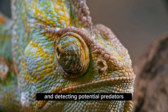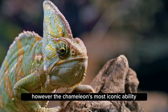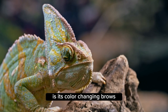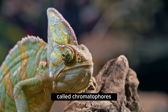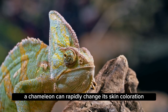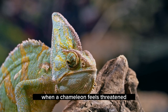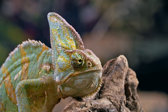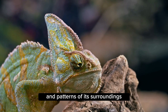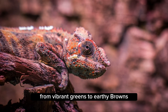However, the chameleon's most iconic ability is its color-changing prowess. With specialized cells in its skin called chromatophores, a chameleon can rapidly change its skin coloration. When a chameleon feels threatened or wants to remain concealed while hunting, it adjusts its skin pigments to match the colors and patterns of its surroundings.